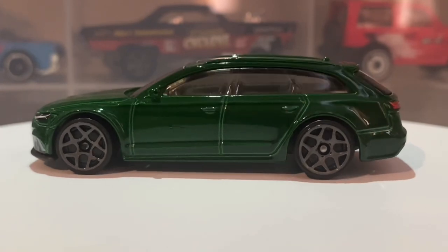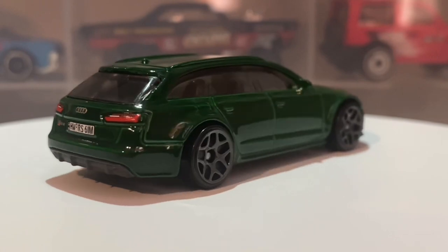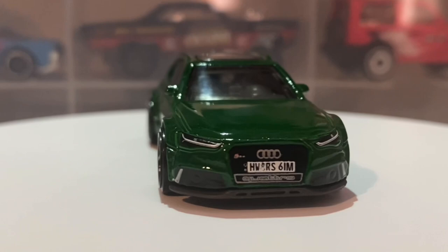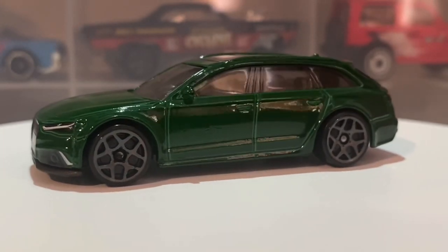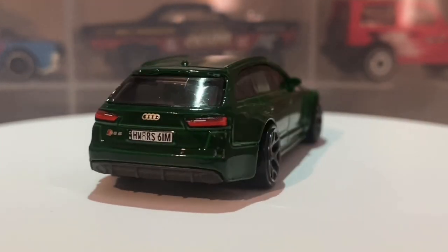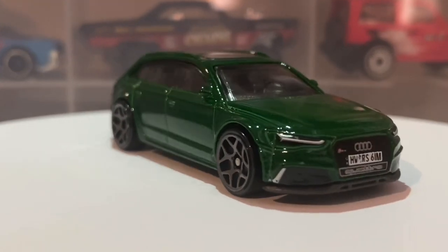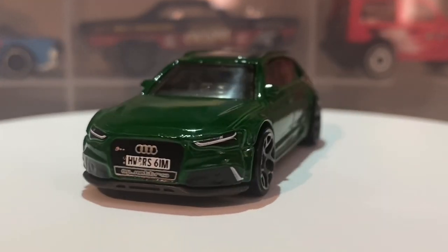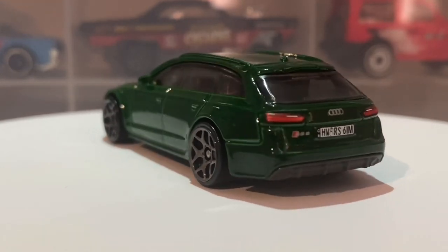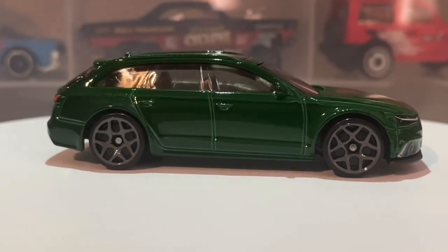In real life this car has a 4 litre twin turbo V8 engine which produces 597 brake horsepower and 553 pound feet of torque, converting to about 750 newton meters of torque. This car is also all wheel drive with a Quattro system and has an 8 speed automatic gearbox. It does 0-60 in 3.6 seconds, which is pretty impressive, but the top speed is only 155 miles per hour, electronically limited by Audi. You can obviously remove the limiter but as standard that is the top speed of the car.